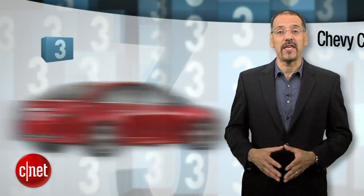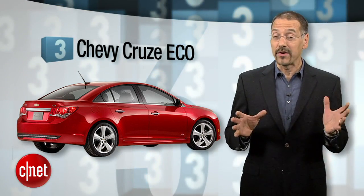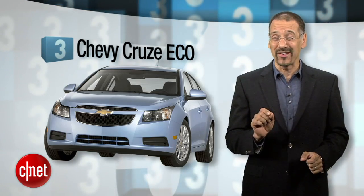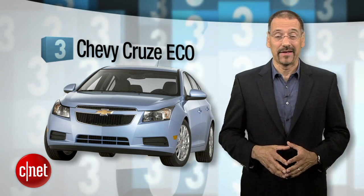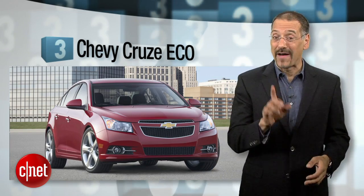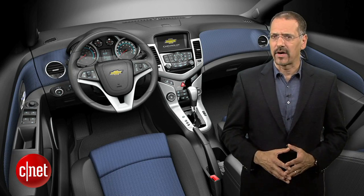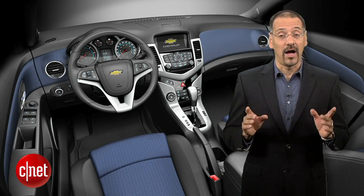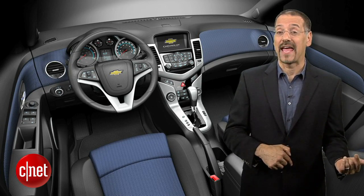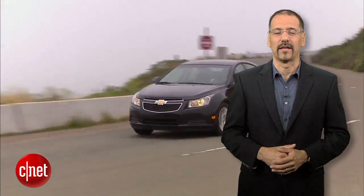Number 3 is the Chevy Cruze Eco. It scored high in CNET's review because of its 1.4-liter turbo four-cylinder engine that achieves 42 mpg while being sufficiently powerful and refined on the road. You can't get factory navigation on the Cruze, but it does have OnStar, which can provide a form of navigation, and it also supports the new OnStar mobile app, which lets you control various aspects of the car remotely from your smartphone.